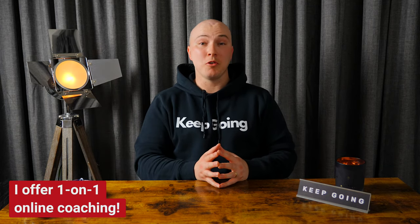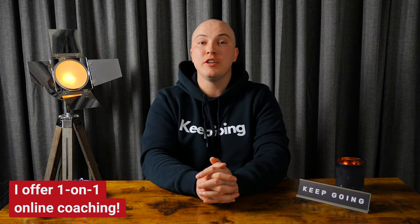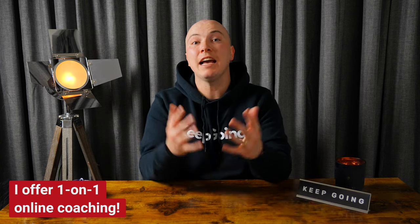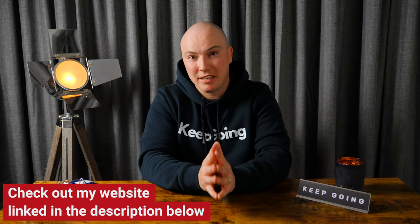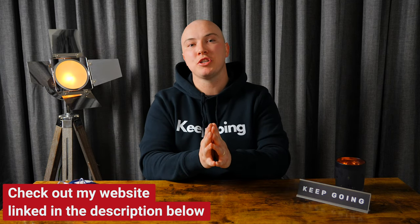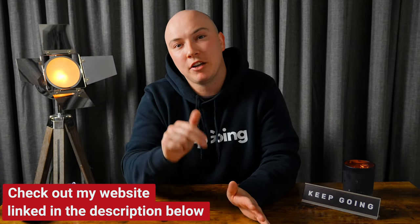For those seeking a more personalized approach, I invite you to explore my online coaching service, where I can guide you through tailored exercises and stretches, creating a comprehensive rehabilitation plan suited to your individual needs. We can start with a free Zoom call to discuss your health situation and determine if my coaching will benefit you. My website — linked in the description and pinned comment below — has all my client testimonials and additional information.